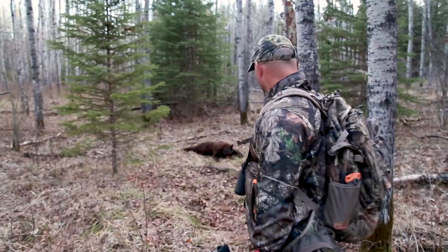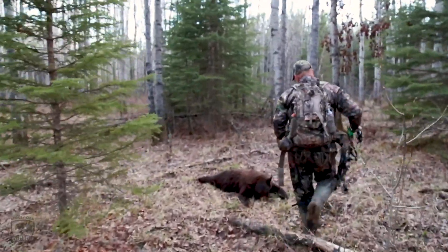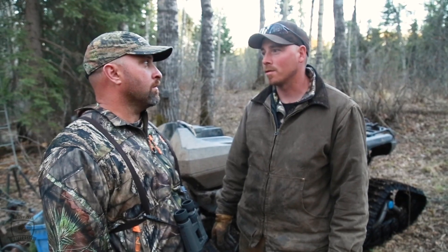Stay on that blood trail, and if it starts picking up, that's a good sign. But if that bear has gone past 60 to 70 yards and the blood's getting fainter and fainter, back out.